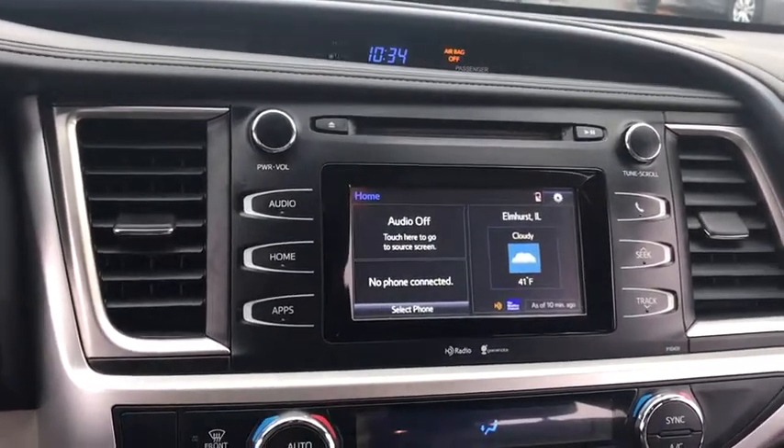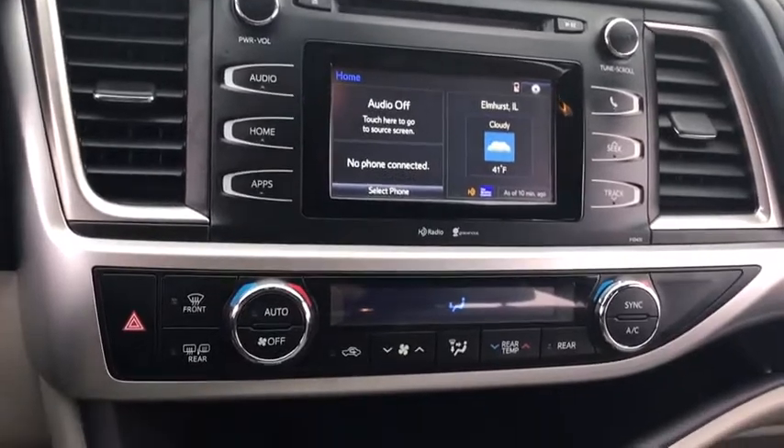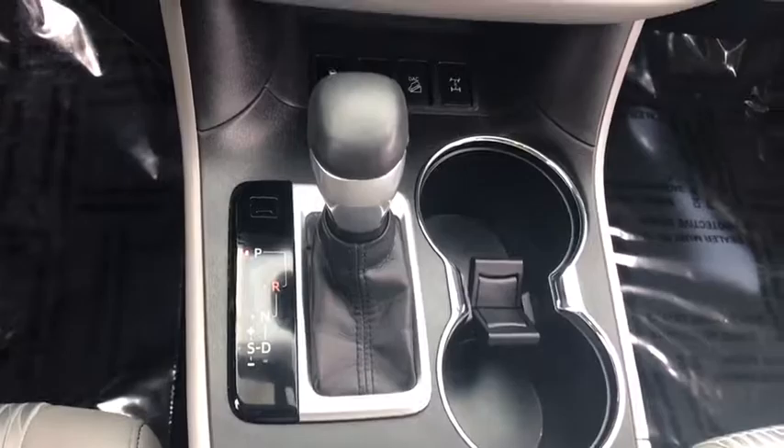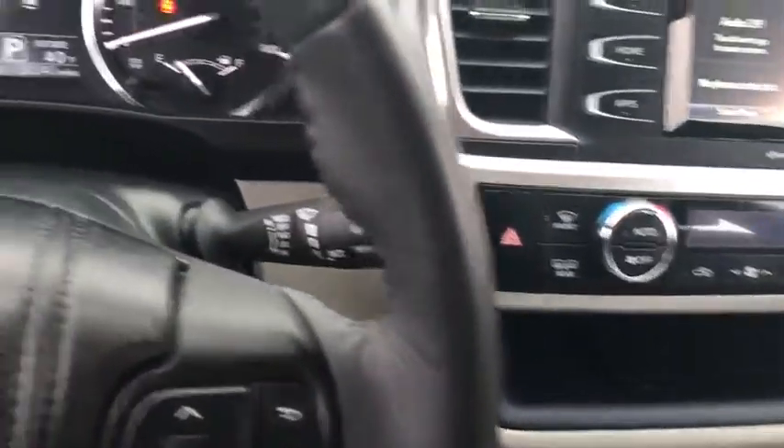Adjustable steering wheel, power steering, cruise control, aluminum wheels, four-wheel disc brakes, AM-FM stereo radio, rear defrost, climate control, fog lamps.